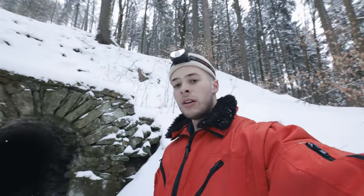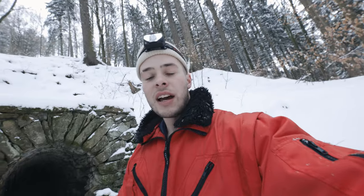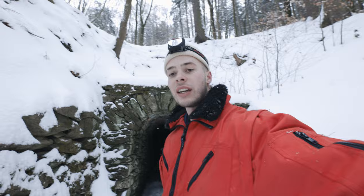Yo Leute, herzlich willkommen hier aus dem verschneiten Winterwald. Schaut mal, was ich hier gefunden habe – das ist ein alter Bergbaustollen und ich war gerade schon drin und werde euch das mal zeigen. Das ist echt ziemlich nice. Es ist gerade minus 10 Grad draußen, es ist richtig kalt. Ich habe meine alte Jacke angezogen, die kann richtig schön dreckig werden, und jetzt werden wir das Ganze mal zusammen erkunden.